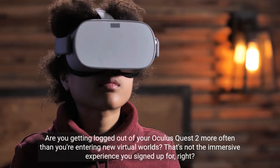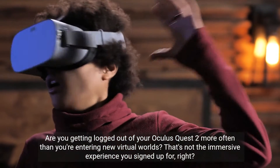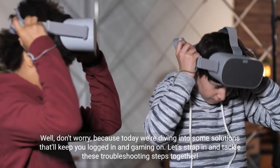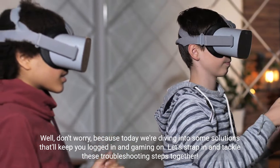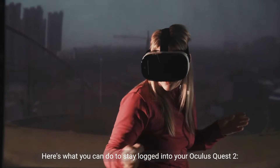Are you getting logged out of your Oculus Quest 2 more often than you're entering new virtual worlds? That's not the immersive experience you signed up for. Well, don't worry, because today we're diving into some solutions that'll keep you logged in and gaming on. Let's strap in and tackle these troubleshooting steps together. Here's what you can do to stay logged into your Oculus Quest 2.